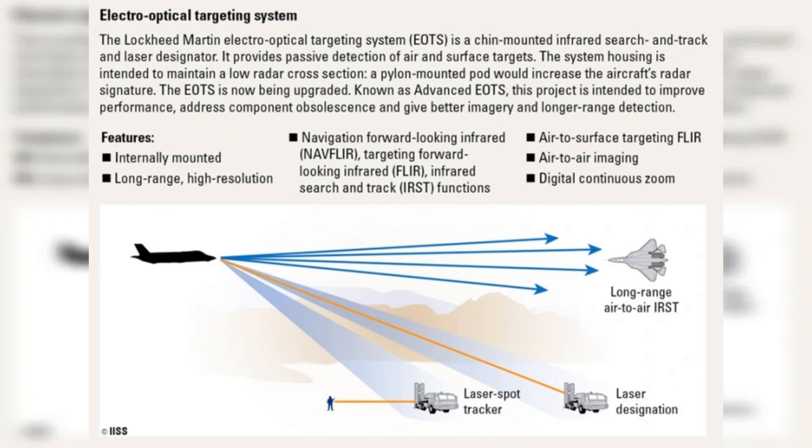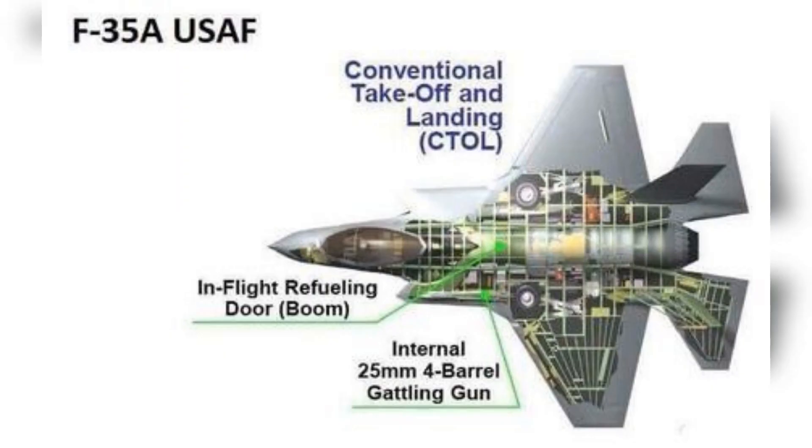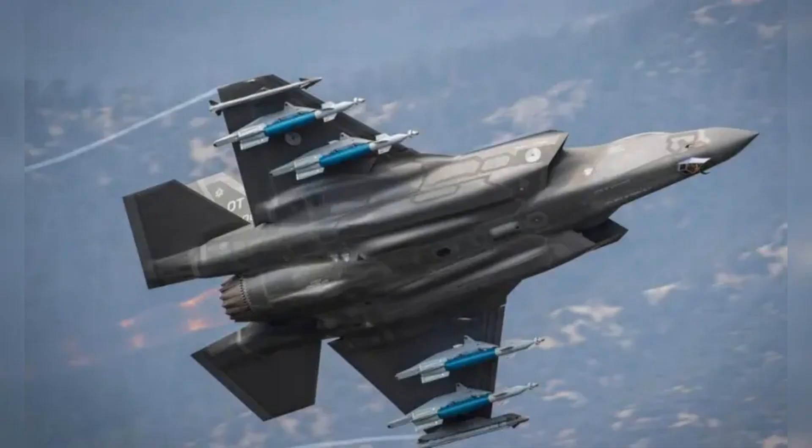Avionics: The F-35 features a highly advanced avionics suite, including the AN/APG-81 AESA radar and other sensors for situational awareness and targeting. Armament: The F-35 can carry a variety of air-to-air and air-to-ground munitions. Internal weapons bay capacity: up to 4 air-to-air missiles and 2 air-to-ground munitions, varying with mission configuration. External weapons stations: up to 6 additional stations for more munitions or fuel tanks.